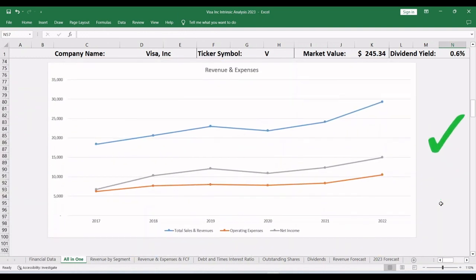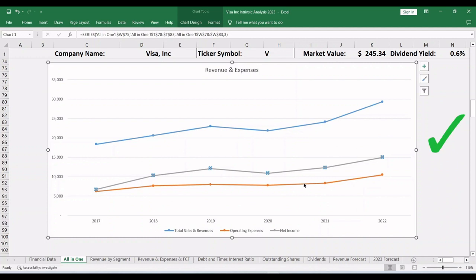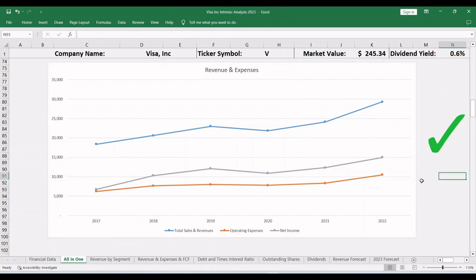Scrolling down to compare revenue, operating expenses, and net income for the past few years, we find that revenue and net income — the blue and orange lines — are always increasing, with the exception of 2020. Operating expenses in the gray line follow the revenue growth, which is what we want to see. The gross margin, represented by the distance between the revenue line and the operating expenses line, averages 65%, which makes this a very good business model.